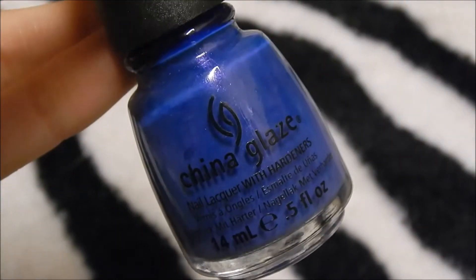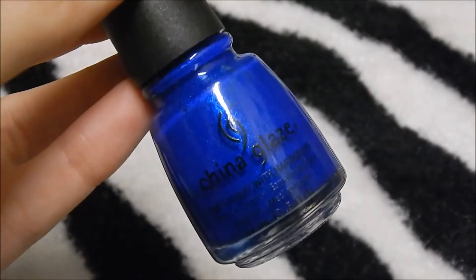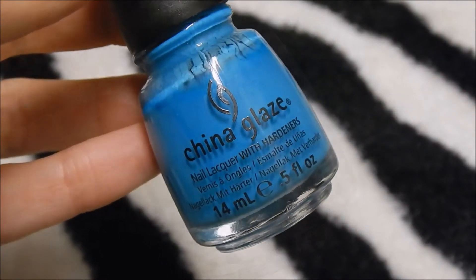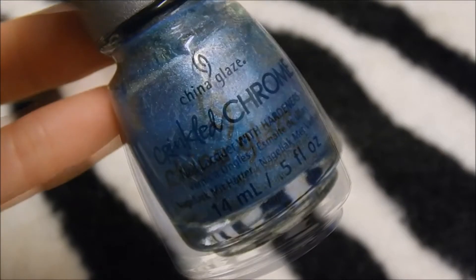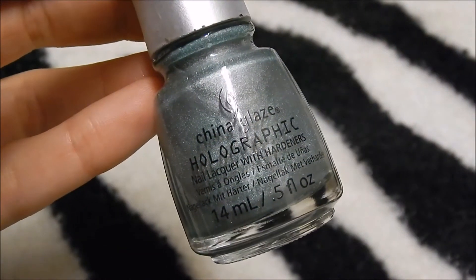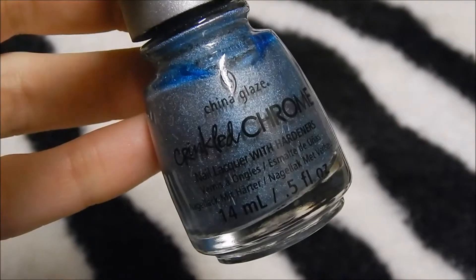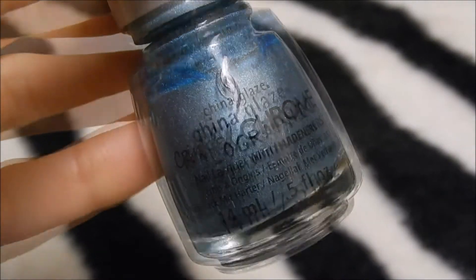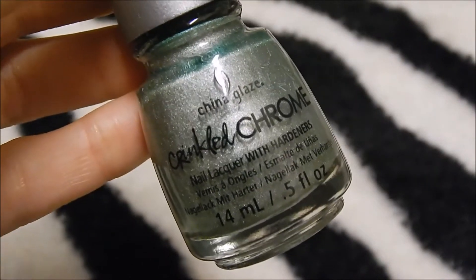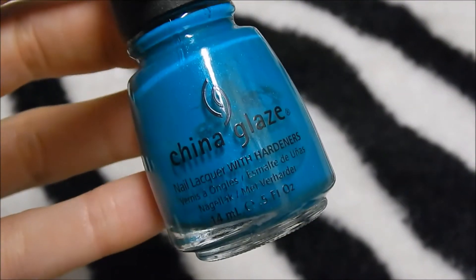China Glaze Little Drummer Boy, China Glaze Fancy Pants, China Glaze So Blue Without You, China Glaze Frostbite, China Glaze Sunday Fun Day, China Glaze Don't Be Foiled, China Glaze Splish Splash, China Glaze Don't Be A Lunatic, China Glaze Bells Will Be Blinging, China Glaze Iron Out The Details, China Glaze Side Fly, China Glaze Wrinkling In The Sheets, China Glaze Kiwi Coolada.